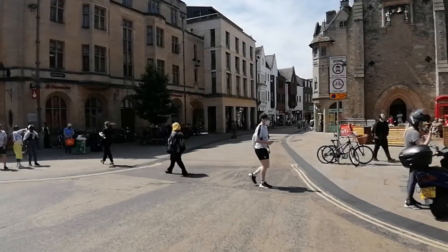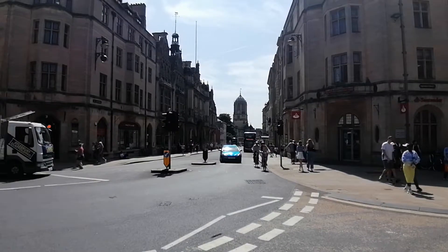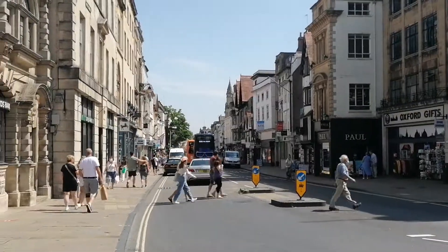There we are — George Street down the other side. This end is Queen Street. St. Aldate's down there, St. Aldate's Church. And the High Street here in Oxford.